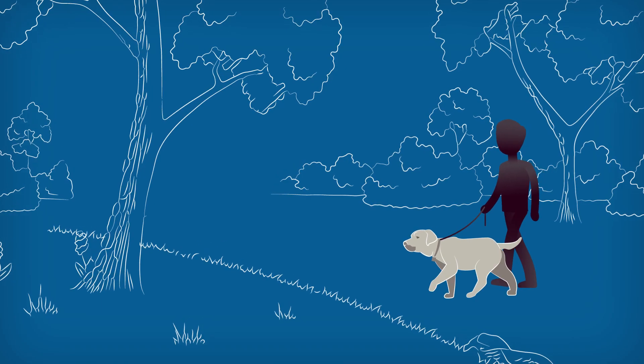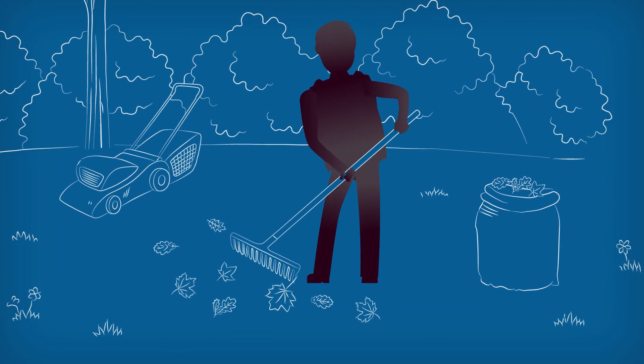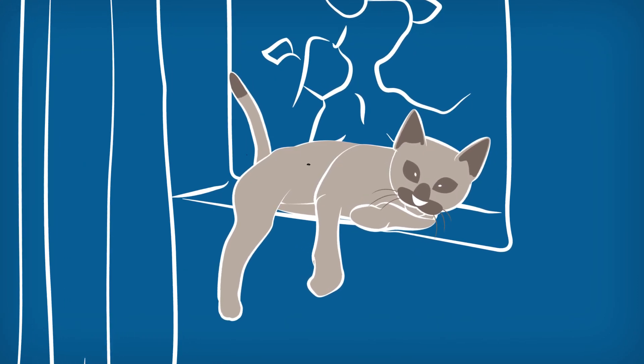Outside, fleas often develop in shady areas, so it's a good idea to rake your leaves and pick up any dead wood or debris. Fleas spread so quickly, it's important to treat every pet in your home.